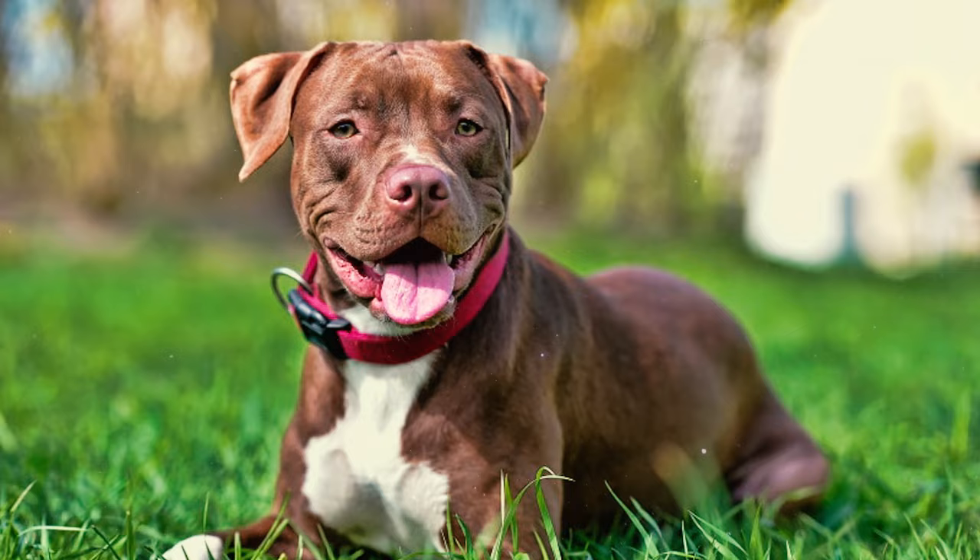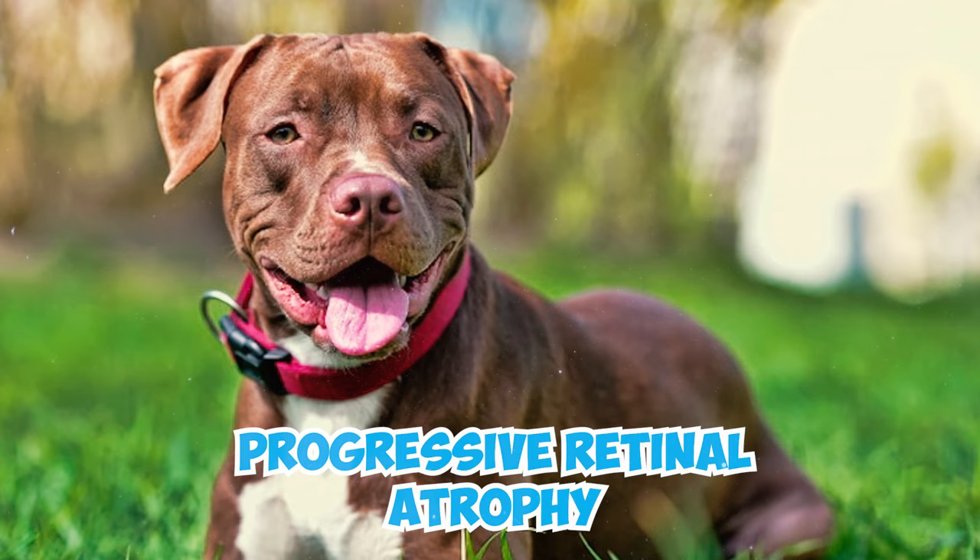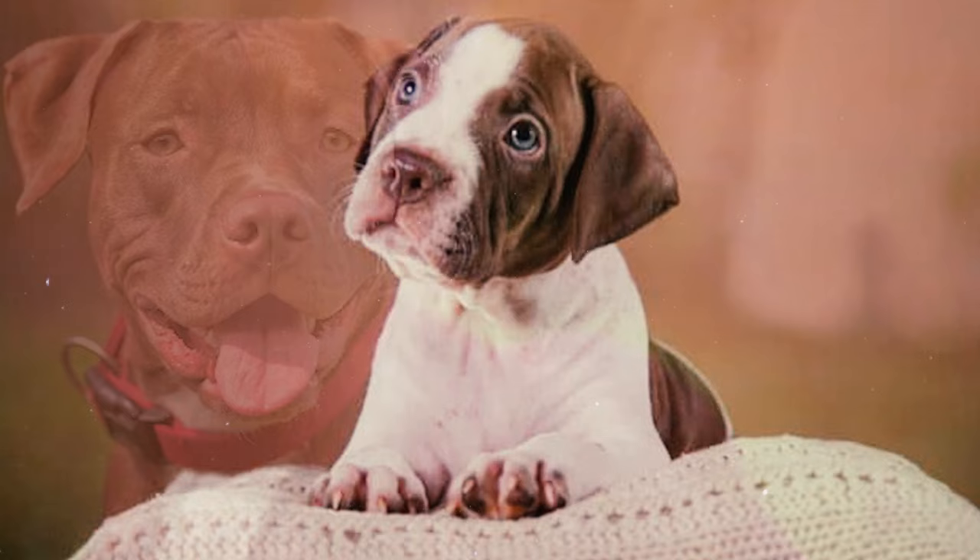Number 24: Progressive retinal atrophy is an inherited disease that leads to progressive blindness in dogs due to the degeneration of the retina. Unfortunately, American Pitbull Terriers have a slightly higher predisposition to this condition compared to some other dog breeds.